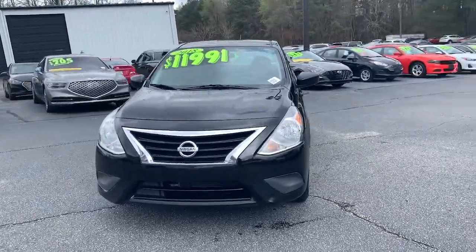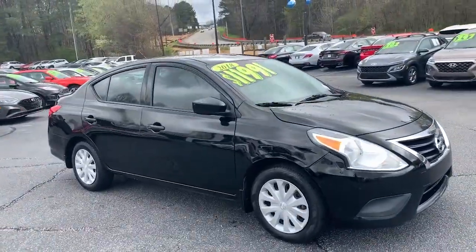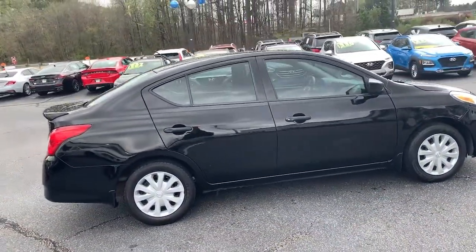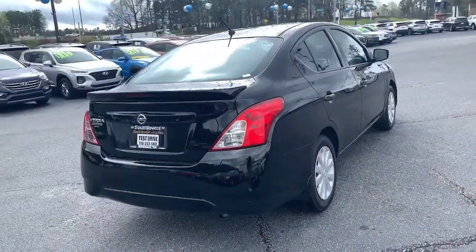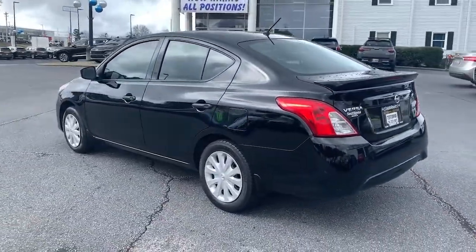You will be amazed by this 2018 Nissan Versa. This vehicle still has fewer than 90,000 miles on the clock, so it won't last long. Get sleek style and the latest driver assist tech standard in this well-equipped Versa. Aerodynamic and efficient, this upscale compact makes every journey a pleasure.